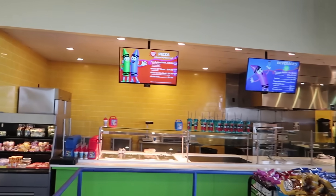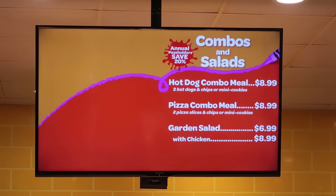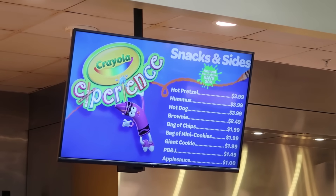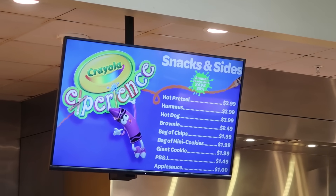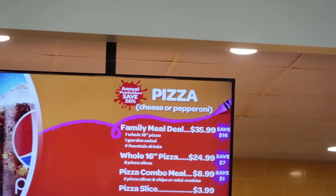They also have a place where you can eat here — you can get pizza, salads, or hot dogs. You can also get snacks: pretzel, hummus, hot dog, brownies. The price really isn't that bad, though it is just hot dogs and pizza.